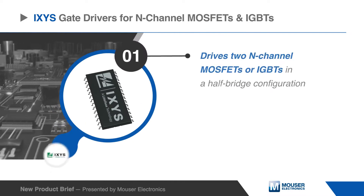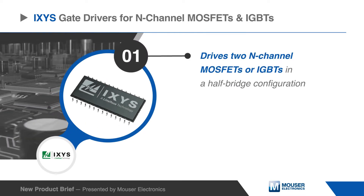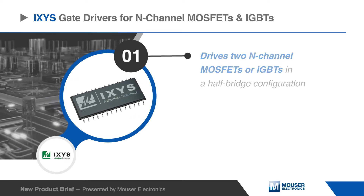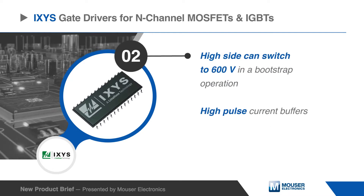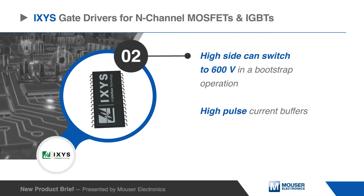These devices are designed to drive two N-channel MOSFETs or IGBTs in a half bridge configuration or a high side and low side configuration. The high voltage technology enables the high side to switch to 600 volts in a bootstrap operation.